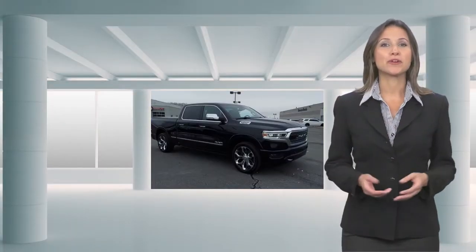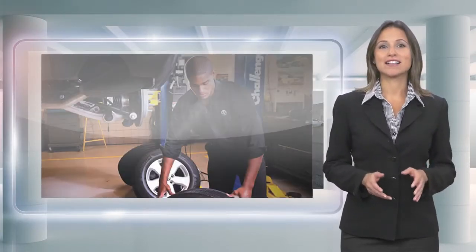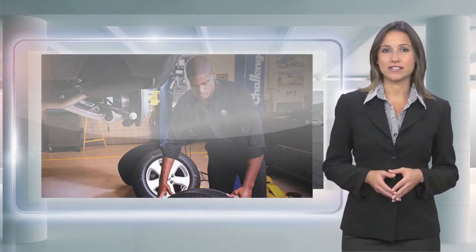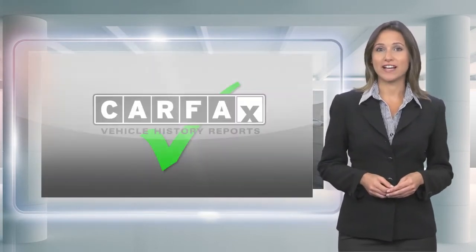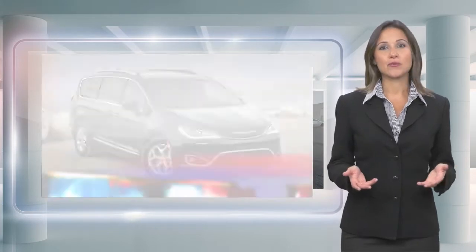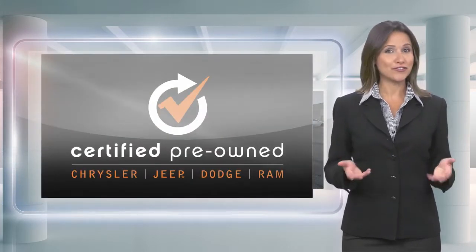Every Chrysler-certified pre-owned vehicle will go the distance. Our certified vehicles pass a stringent certification process that guarantees only the finest late model vehicles become certified. With a Chrysler-certified pre-owned vehicle, you have far more than just a used vehicle. You're certified.